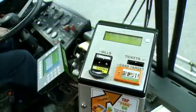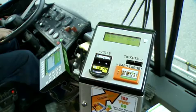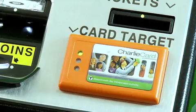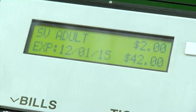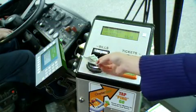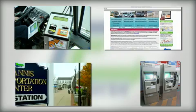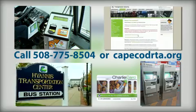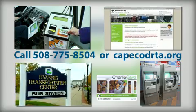The Cape Cod Charlie Card works just like the MBTA Charlie Card. When the card is tapped on the automatic fare box for at least one second, it automatically senses and deducts the fare from the stored value on the card and registers the amount of fare on the fare box display. You can add value to your card by using cash at the electronic fare box on the bus, at any MBTA ticket vending machine, online, at the Hyannis Transportation Center, or by calling the CCRTA at 508-775-8504.